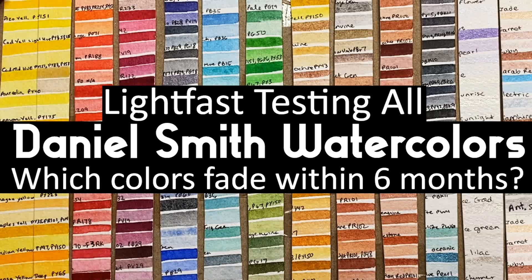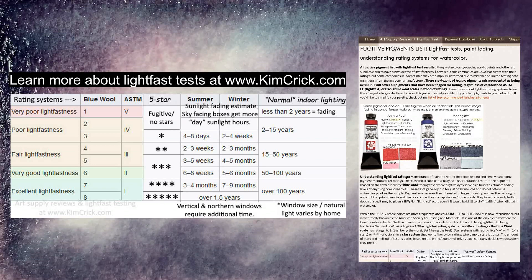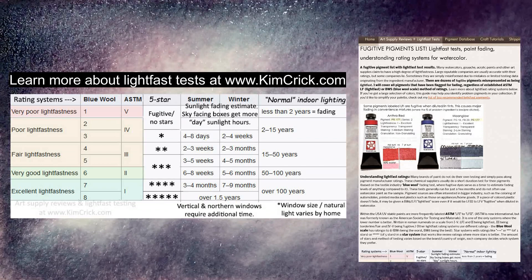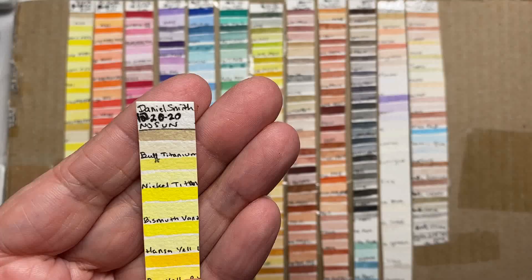In this video I'll be listing out the most fugitive Daniel Smith watercolors as I go over the results of a six-month lightfast test. This test will continue running for one full year, at which point only the truly lightfast colors will not have changed at all. I post periodic results at kimcrick.com where you can also find further explanation of lightfast rating systems, testing methods, and a fugitive pigment list.